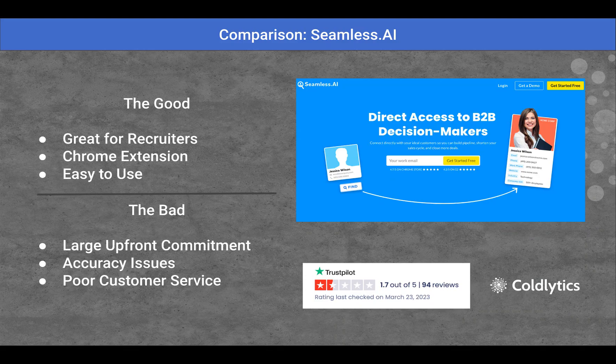One of the sectors it's really good for is recruiters. People like that it's very easy to pull information out of LinkedIn. You can get their Chrome extension as well to help reveal information when you're browsing websites, and overall their interface is pretty easy to use. The bad was that there's a large upfront yearly commitment, issues with accuracy, and the customer service was not popular.